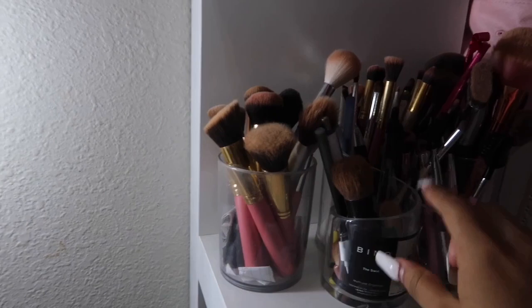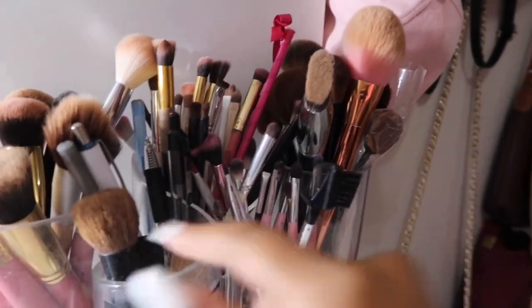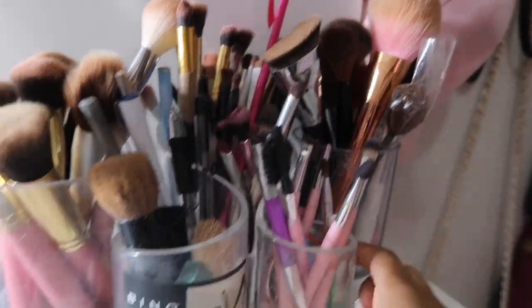Here I have all my brushes — this is basically all the brushes I use the most. Here are all my eyeshadow brushes and stuff, and I do have a couple of pens too, and then I have other brushes — bigger brushes.